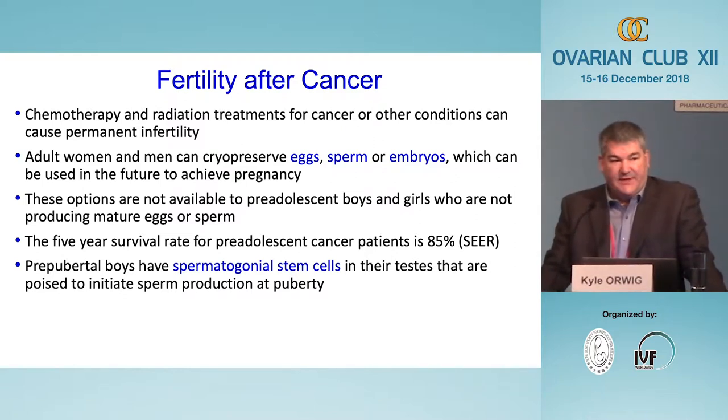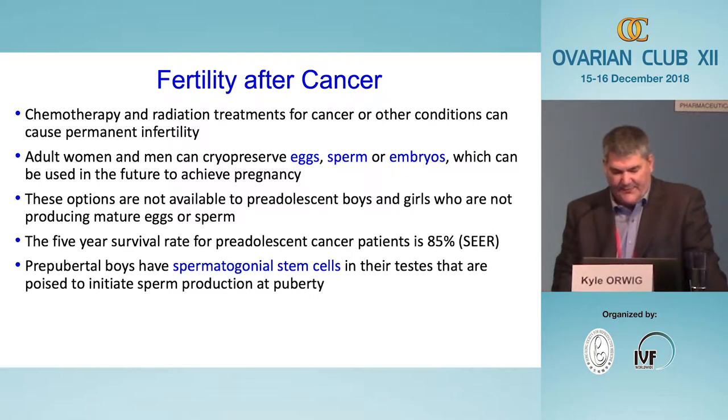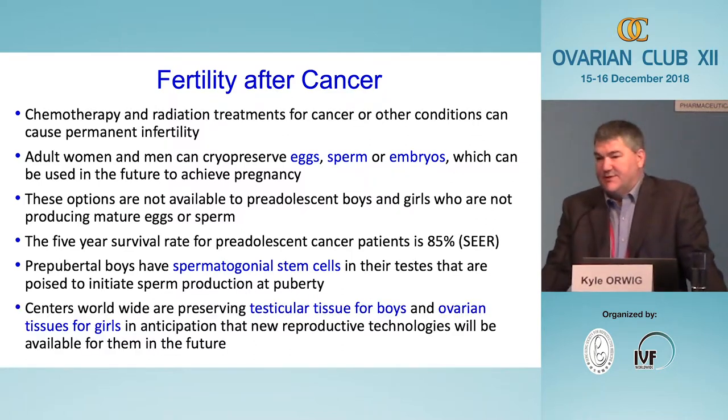Focusing specifically on boys, we know that even though they aren't producing sperm, they do have spermatogonial stem cells in their testes that are poised to begin producing sperm at puberty. For that reason, centers around the world are cryopreserving testicular tissues for boys — and ovarian tissues for girls — because we anticipate that experimental therapies currently in the research pipeline might emerge and be available to them in the future.